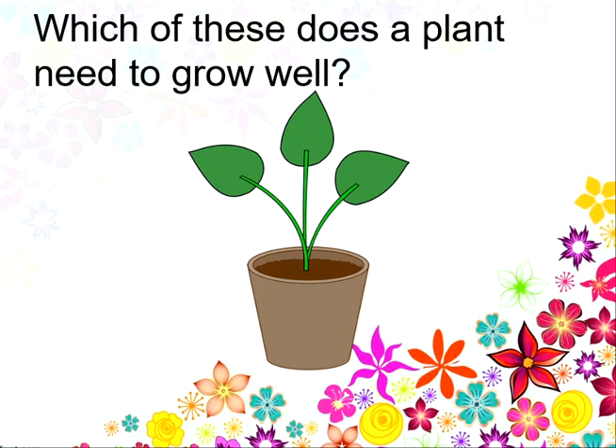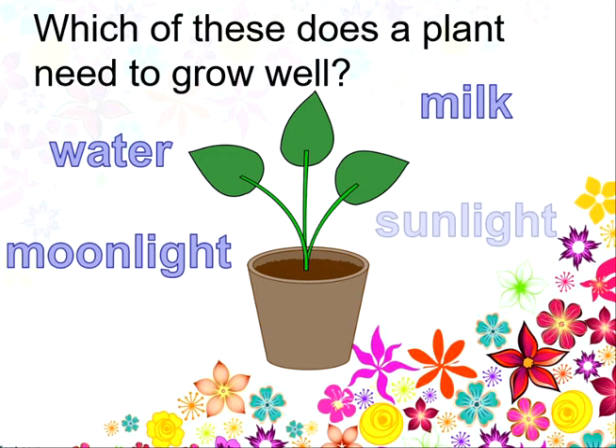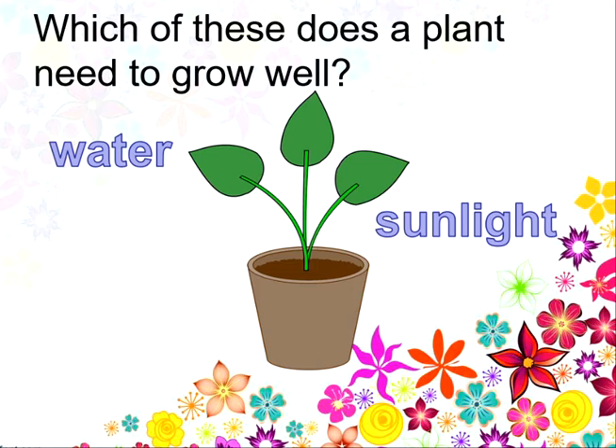Which of these four things does a plant need to grow well? Water, milk, moonlight or sunlight? Which of the two does a plant definitely need to grow well? And the answer is water and sunlight. Well done!